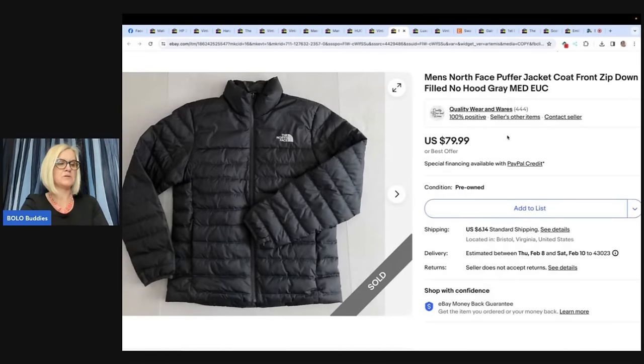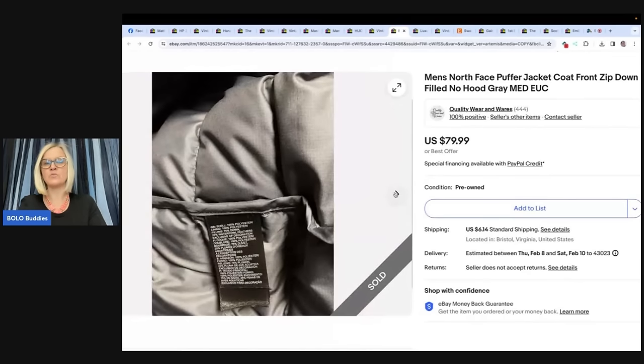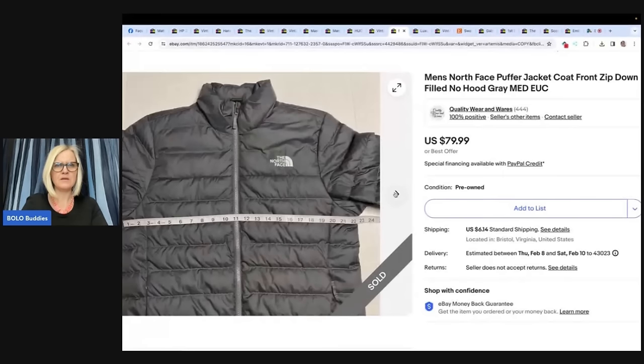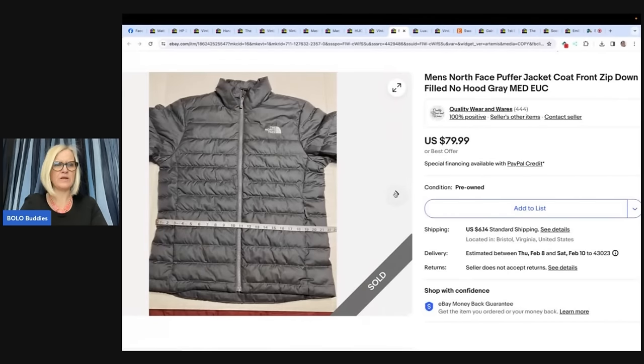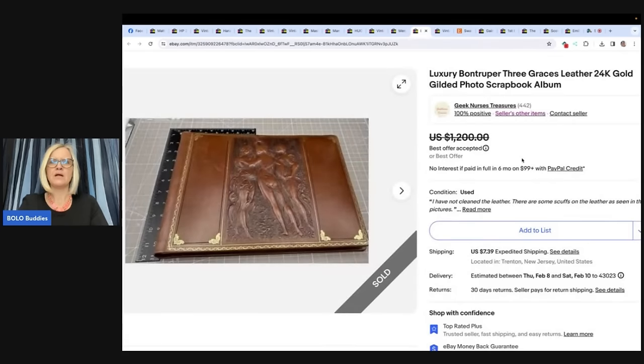North Face Puffer Coat. I've heard some people say they have problems with Vero for North Face — if anybody knows, let me know in the comments. Maybe that's just for new ones with tags. My daughter gave me her son's North Face coat to sell as he had outgrown it — so it was free to me, like new. I listed it at $79.99 on January 7th and it sold overnight for full asking price. Look up Patagonia and North Face — I've seen posts in the Facebook group about these brands.